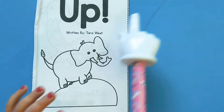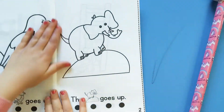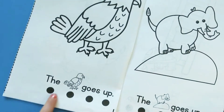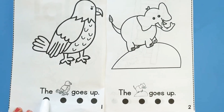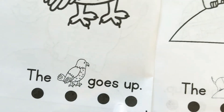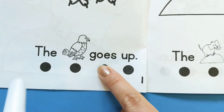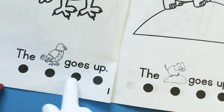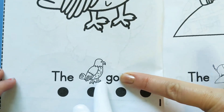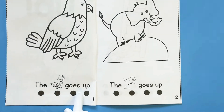Tell them what the sight words are today. We have our pointers again — those dots help us know how to point with each word and follow along. Our sight words are: 'the' and 'up.' And this is a new sight word that's pretty tricky — it's the sight word 'goes.' This would be 'go,' and then we add the E-S to make it 'goes.' Let's read it, please.